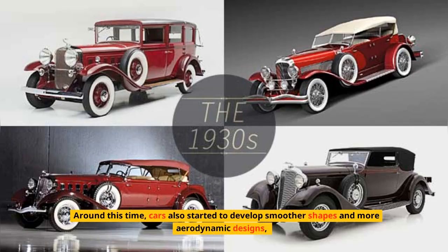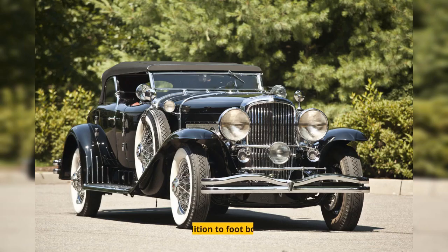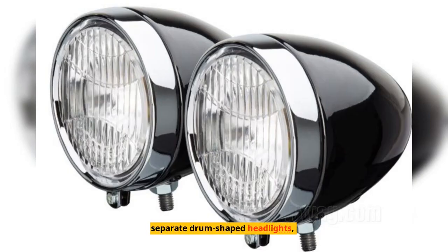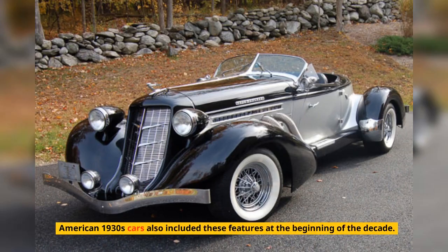Around this time, cars also started to develop smoother shapes and more aerodynamic designs, which reduced wind resistance. In addition to footboards, sunshades for the car's windshield, and separate drum-shaped headlights and rear lights connected to the car by connecting rods — American 1930s cars included all these features at the beginning of the decade.